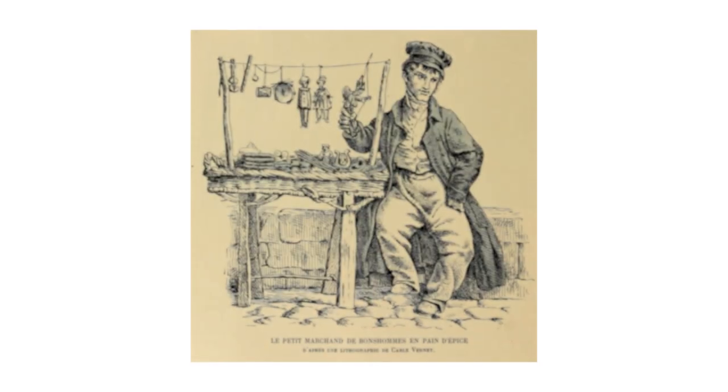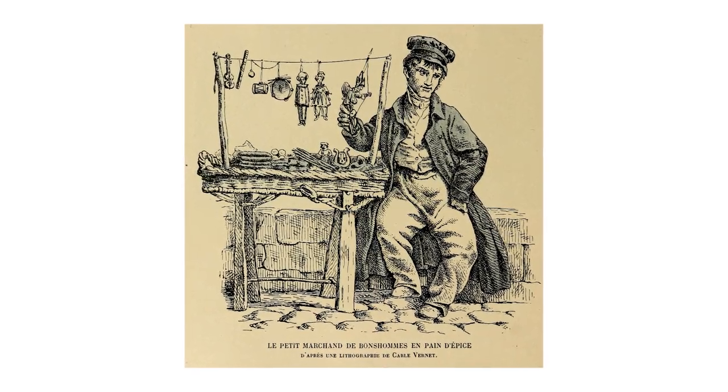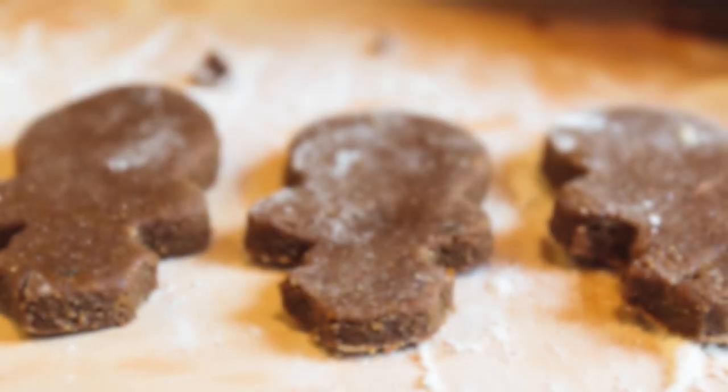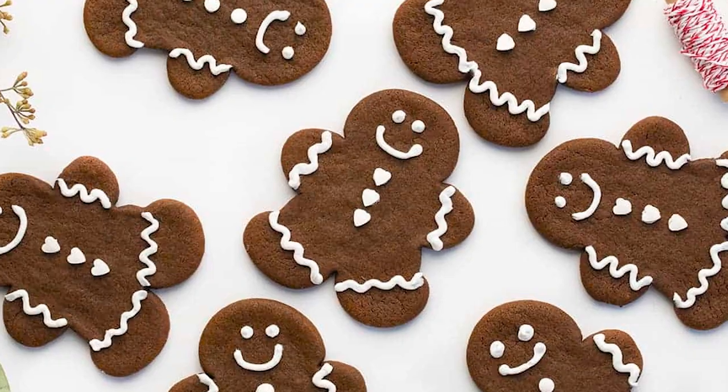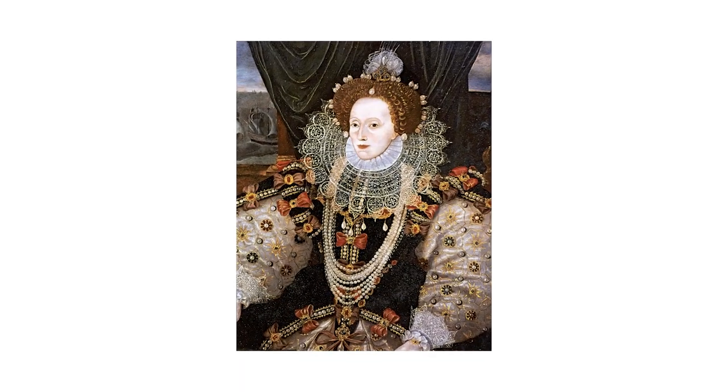The cookie cutter — a simple tool used to mold treats into shapes: animals, people, and more. No one knows who invented the first one, but they became popular with the gingerbread man shape in the 16th century, with the first documented instance of figure-shaped gingerbread biscuits being served at the court of Queen Elizabeth I.